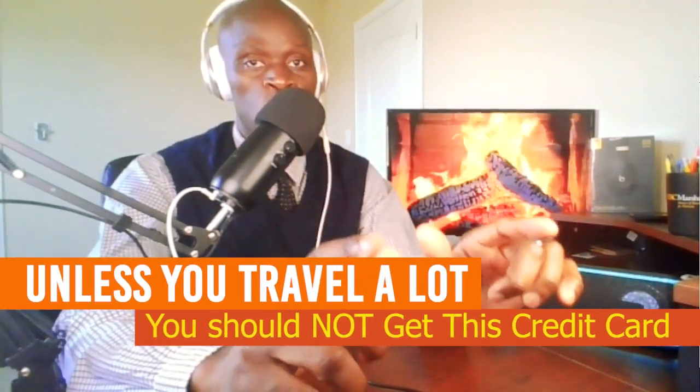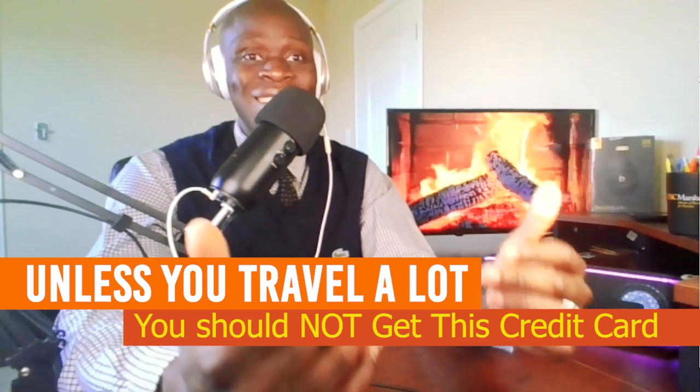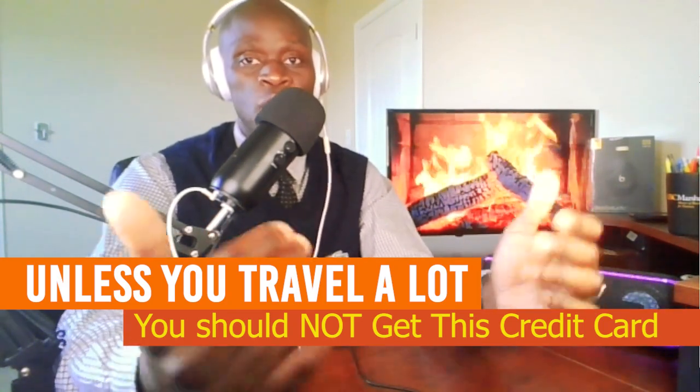So, should you get this credit card? Right away, I will say no, you should not — unless you travel a lot, because that's where its real value resides. But it has plenty of other amazing benefits that I will talk about in this video.